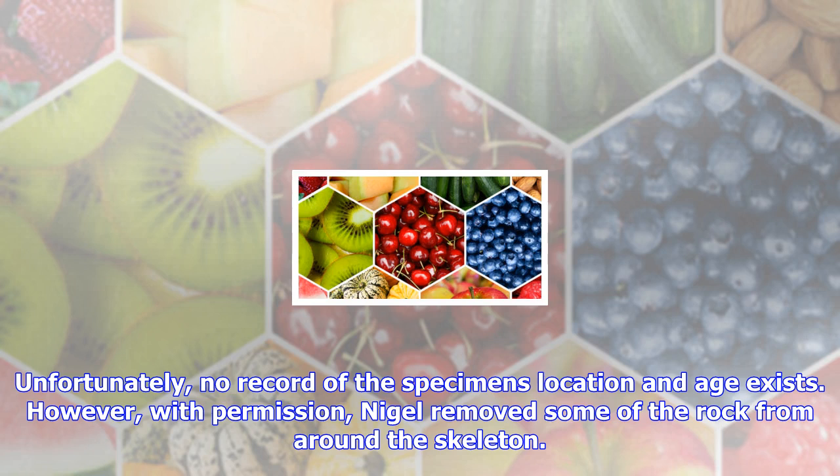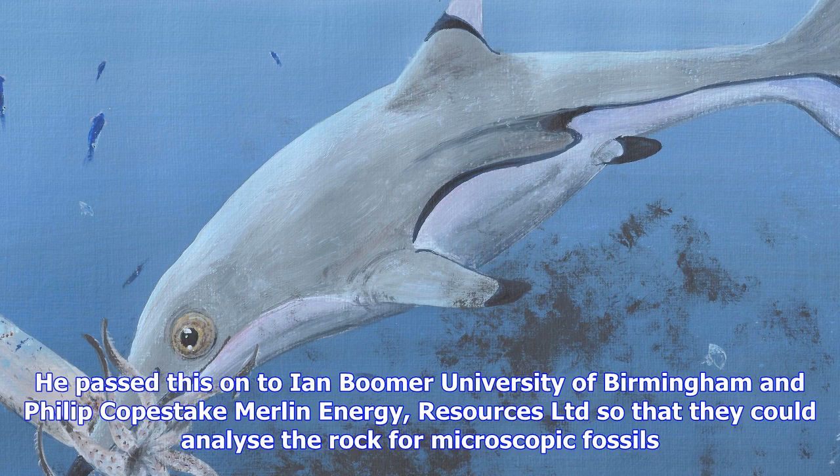From the Early Jurassic. Nigel added that many historic Ichthyosaurus specimens in museums lack any geographic or geological details and are therefore undated. This process of looking for microfossils in their host rock might be the key to unlocking the mystery of many specimens, providing researchers with lots of new information that otherwise would be lost.